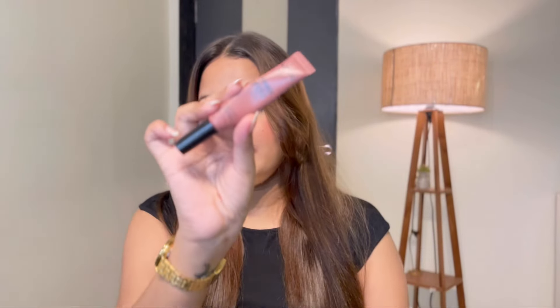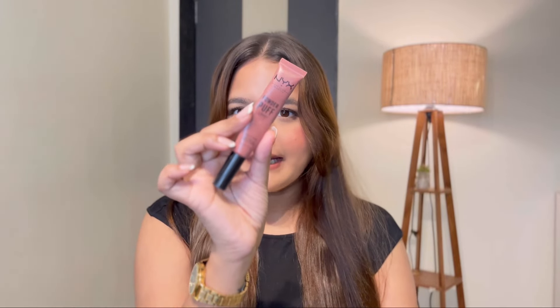Next I have this one from NYX — their Powder Puff Lippy in the shade Cool Intentions. This is a very pretty nude-brown shade. I love the formulation — it's a velvety sort of lipstick that gets a little matte and doesn't transfer. It's exactly what you call a nude-brown shade with cool undertones. This looks so good for fair to medium skin tones; I don't think it will show up as well on dusky skin tone. The formulation is also bang on, definitely highly recommended. Honestly, finding this type of shade in the affordable category is very rare.